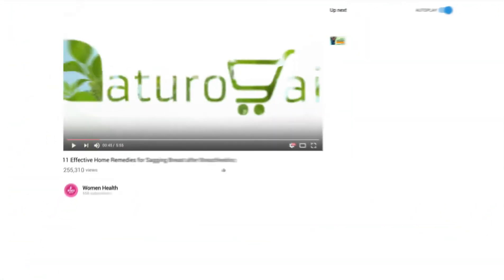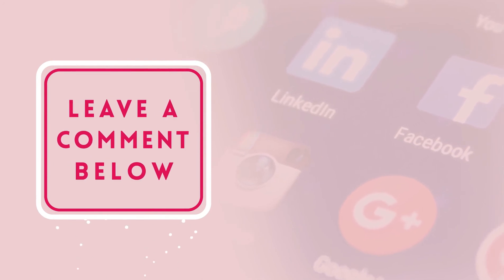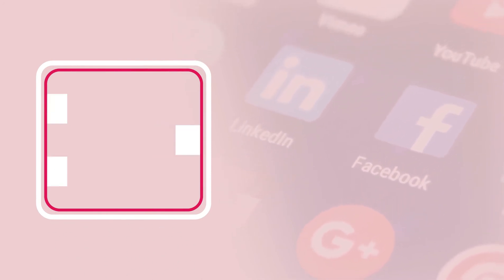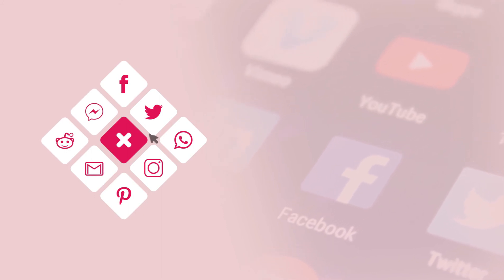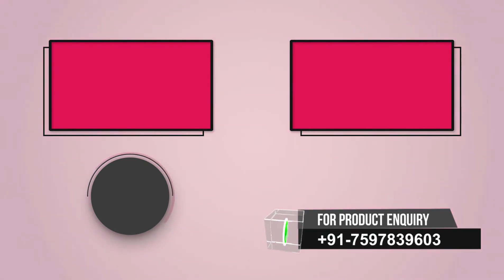Want more videos like this? Subscribe to our YouTube channel. If you find this video informative, please give it a like and leave a comment. Share the video on social sites to spread knowledge, press the bell icon so you never miss another update, and watch related videos for more information and health tips.